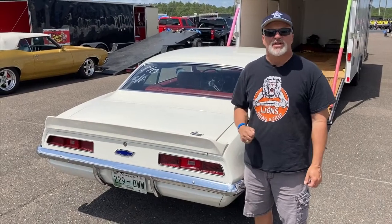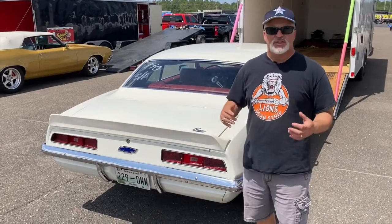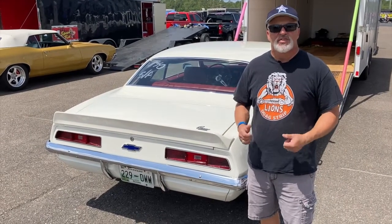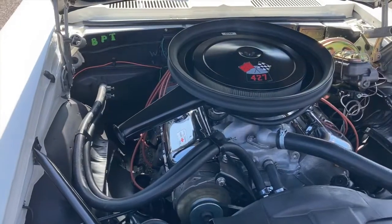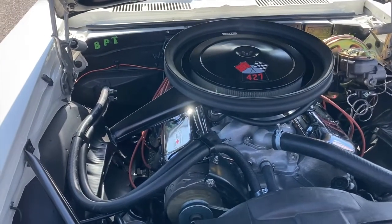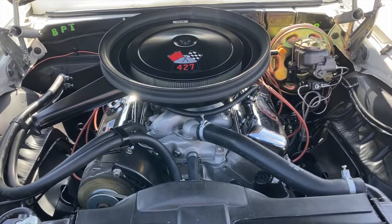Hey everybody, it's Muscle Car Camp at Gainesville Raceway at the Florida Muscle Car Drags, and nothing says Muscle Car more than a '69 ZL1 Camaro. For those of you living under a rock who don't know what a ZL1 is, it's an all-aluminum 427 engine — they only made 69 of them in 1969.